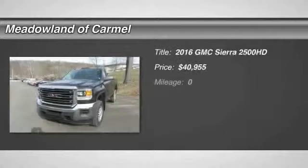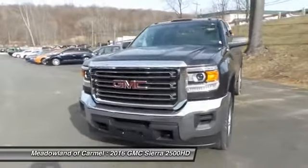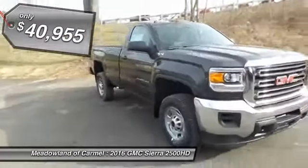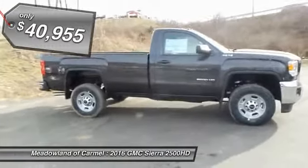The 2016 GMC Sierra 2500 HD. The GMC Sierra 2500 HD has all your workhorse basics covered, no worries here, and is priced below $45,000. Here are some of this vehicle's great options.